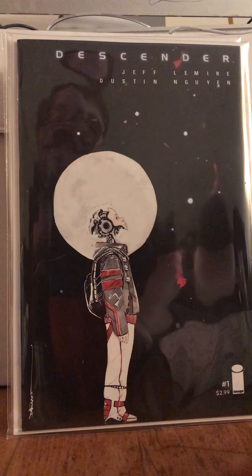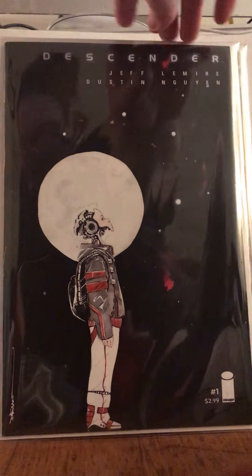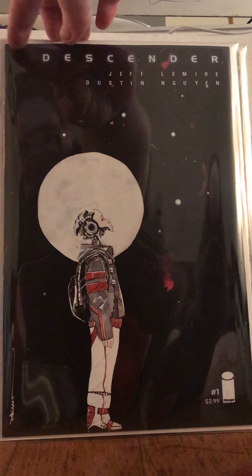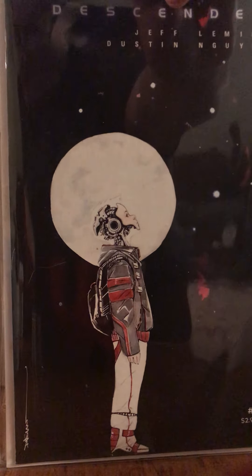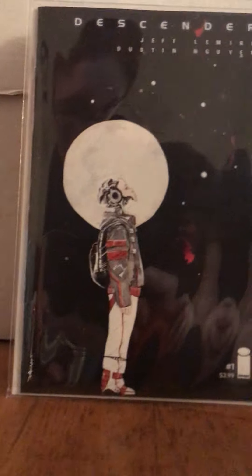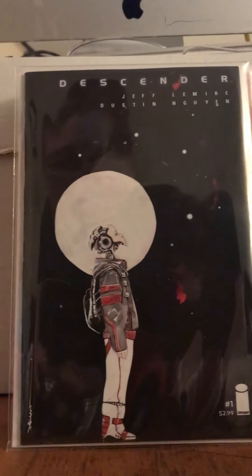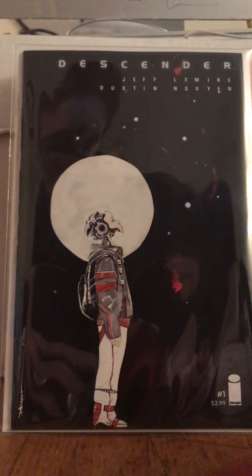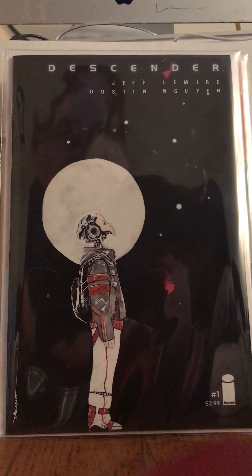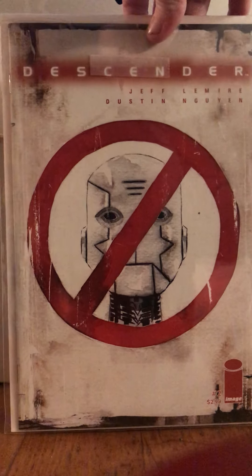This stuff comes from what I found today at my hunt in the El Cheapo bins at the media store. You guys, I found Descender number one — the legit one, not the image first, the actual number one. It just has a tiny little tear up here but it's in really nice condition. I found number one and number two, so I thought that was radical.